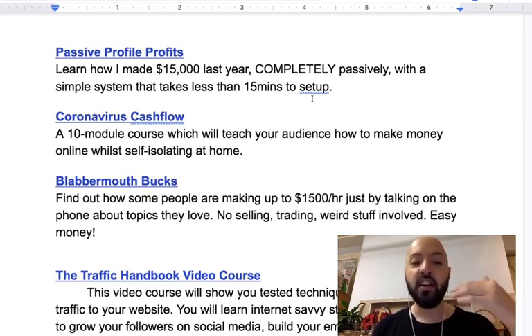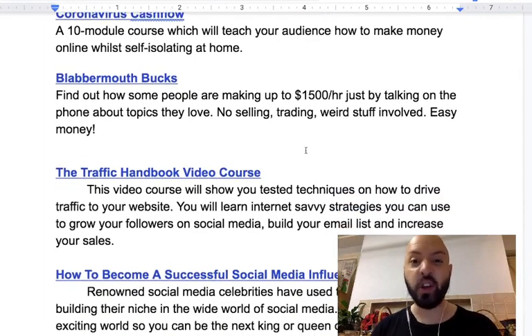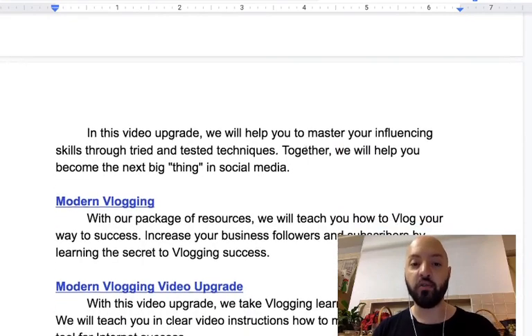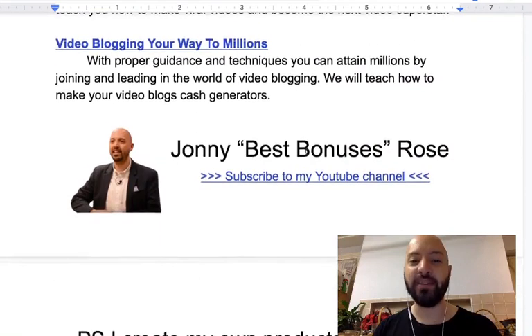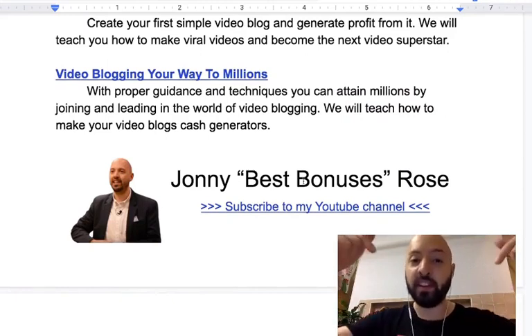You'll receive 11 premium bonus products. You'll get my course Passive Profile Profits, showing how I made $15,000 last year without trying. You'll get Coronavirus Cash Flow, teaching you how to make money in this economy. You'll get Blabbermouth Bucks, showing how to make $1,500 an hour talking on the phone. You'll get a Traffic Handbook video course, How to Become a Successful Social Media Influencer plus its video upgrade, Modern Vlogging plus its video upgrade, Freedom Online Business video upgrade, and Video Blogging Profits and Video Blogging Your Way to Millions.